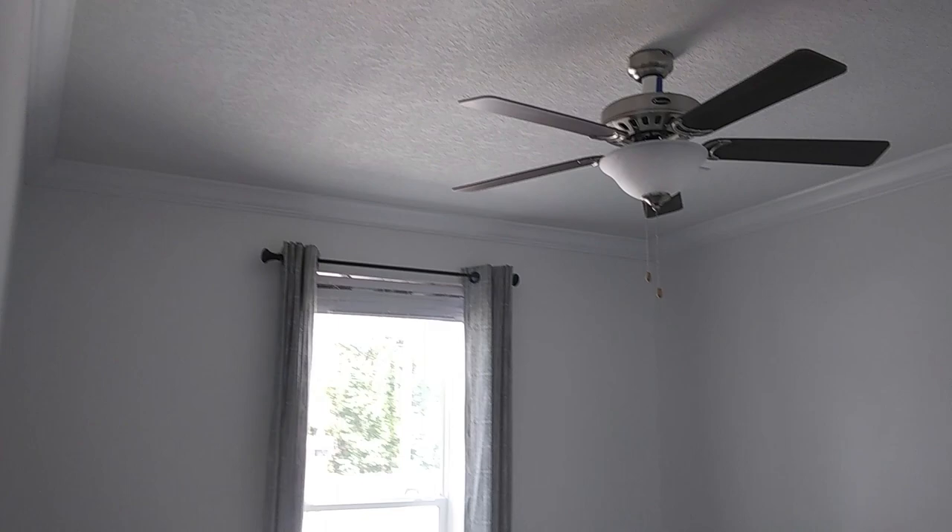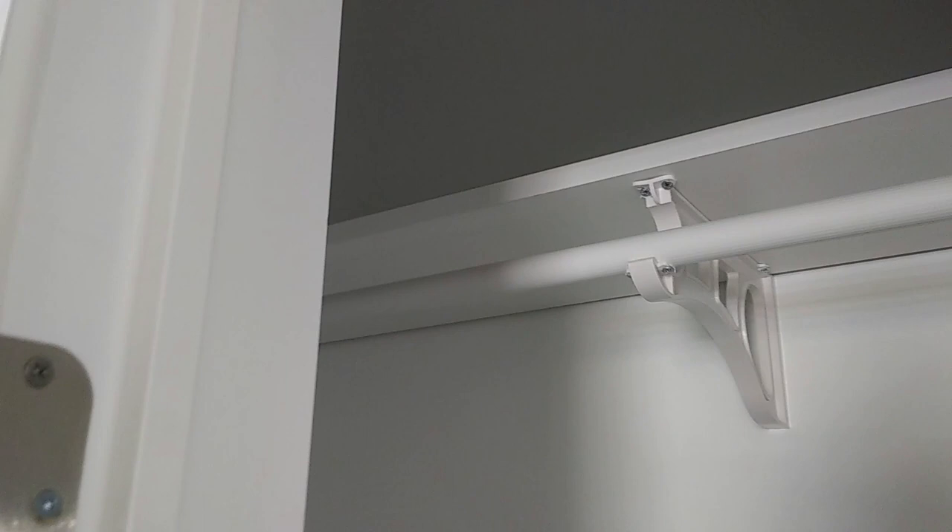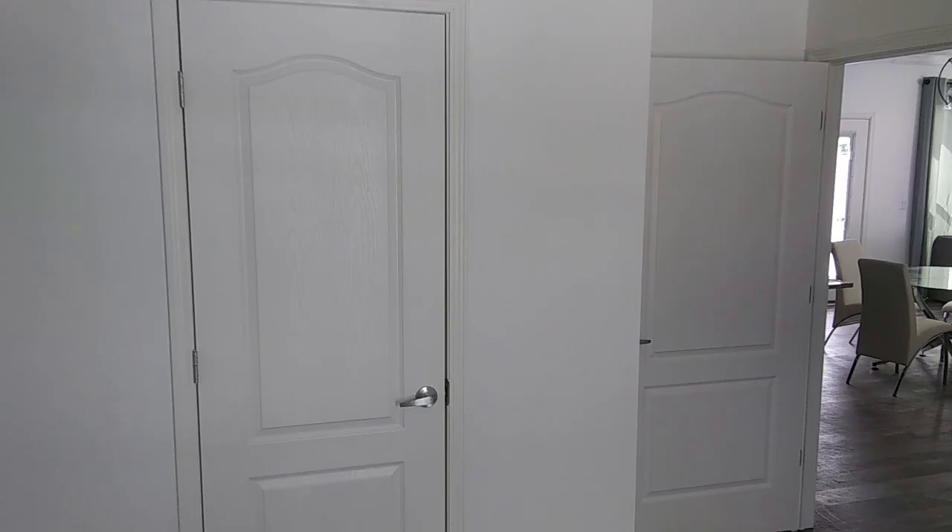Let's take a look at the other guest bedroom over here — this is the second guest bedroom. As I viewed this room, it's very identical in size and dimensions to the other bedroom. Again, you have plenty of space in this bedroom. This bedroom can pretty much speak for itself. Let's take a look at the closet right here — plenty of space in this closet also.